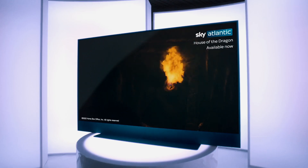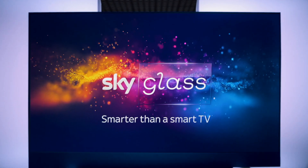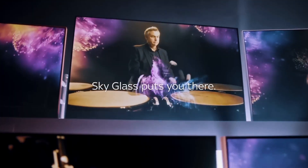Control it all with your voice, create your own endless playlist, restart shows on any channel, and discover more with intelligent recommendations. Prepare for spine-tingling 360-degree Dolby Atmos sound and breathtaking picture quality with a billion vibrant colors.